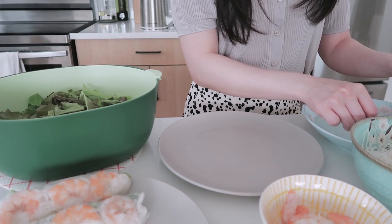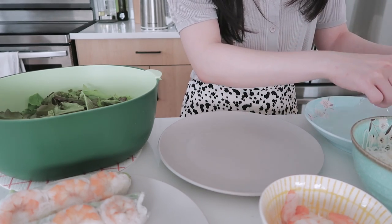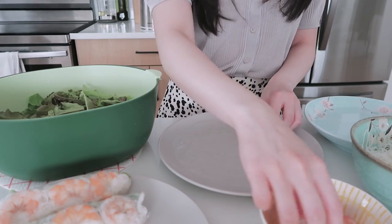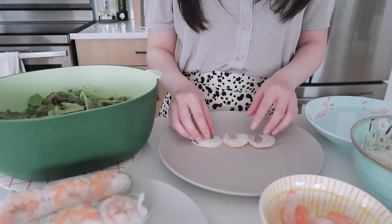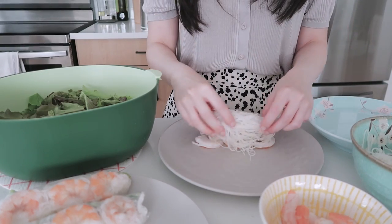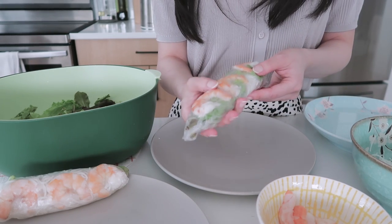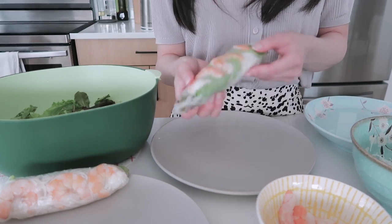I don't like this brand of noodles because they don't stick to each other — they're kind of loosey-goosey. Anyway, I'm going to put some lettuce and just roll, roll, roll. I usually like to close it but it's actually really hard to close, so I'm just going to tuck in the ends a little bit. I can't roll it as tightly as my mom does, but there we go — that's one. They're not pretty at all, but that's okay.